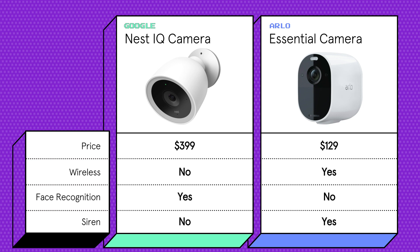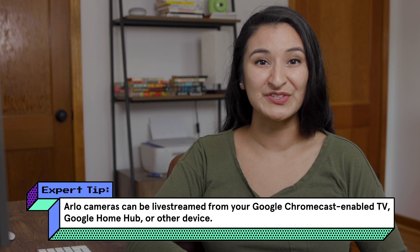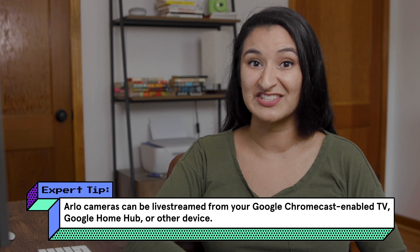The Arlo Essential is much easier on the wallet and has a few more features that I want, like a built-in siren and spotlight. I wanted a wireless camera for easier installation, but Nest only offers wired options. Arlo claims to integrate with the Google Nest hubs, so if that's true, I think it's worth the savings to give it a shot.